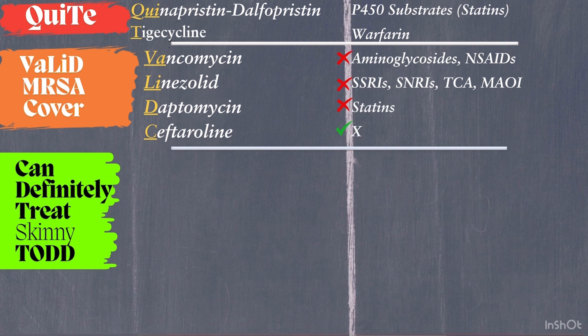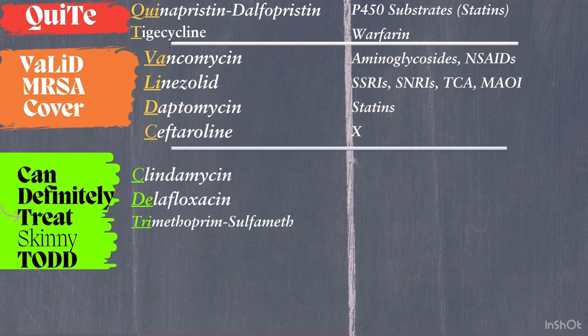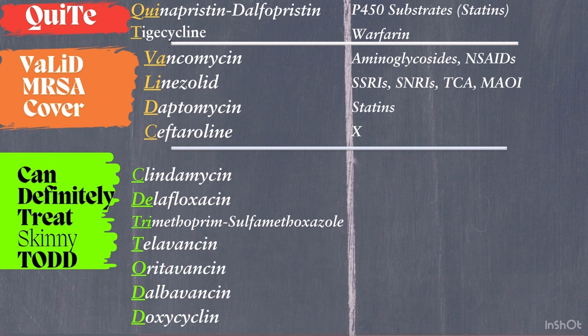Lastly, we have 'Can definitely treat Skinny Todd' — antibiotics often used for skin infections caused by MRSA. C is for clindamycin, D is for delafloxacin, and T of 'treat' is for trimethoprim-sulfamethoxazole (TMP-SMX). For TODD: T is for televancin, O is for oritavancin, D is for dalbavancin, and D is for doxycycline.